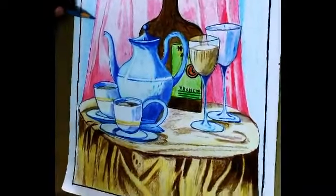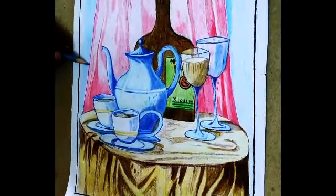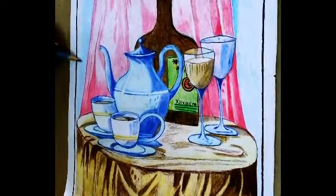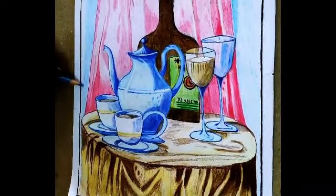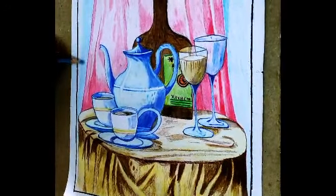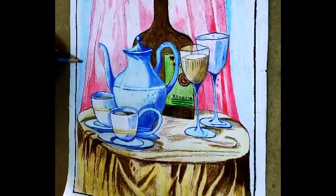Today this session is going on for color pencil shading, and this is the student here. She has almost finished her still life picture in color pencil. It's a beautiful still life picture she has completed in a three-day session, two hours per day, and today is the last day — the picture is almost complete.